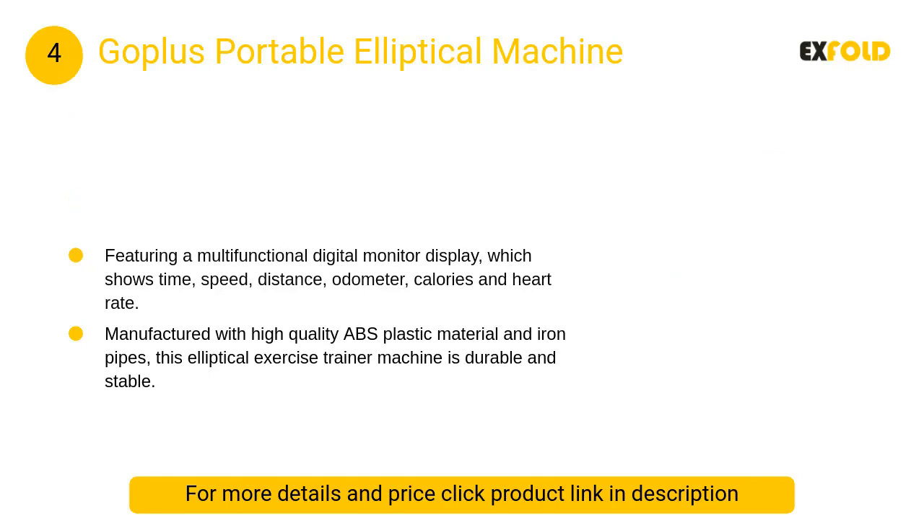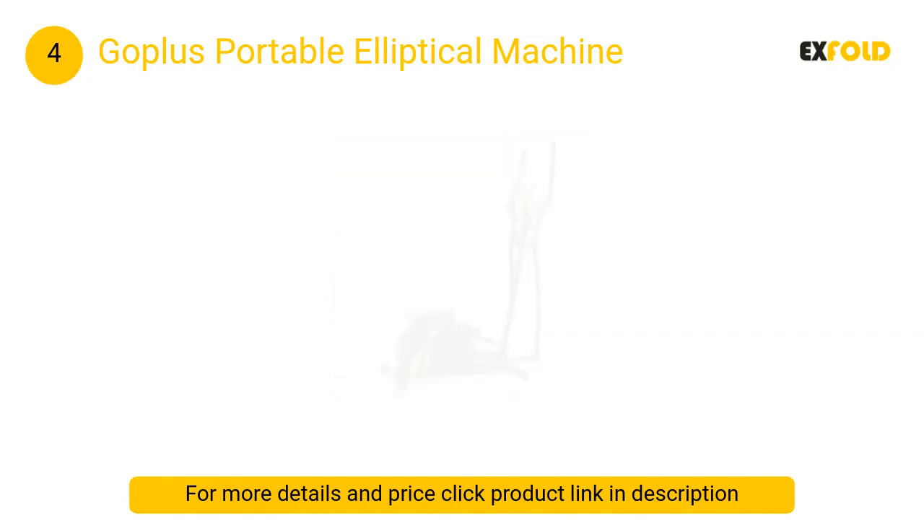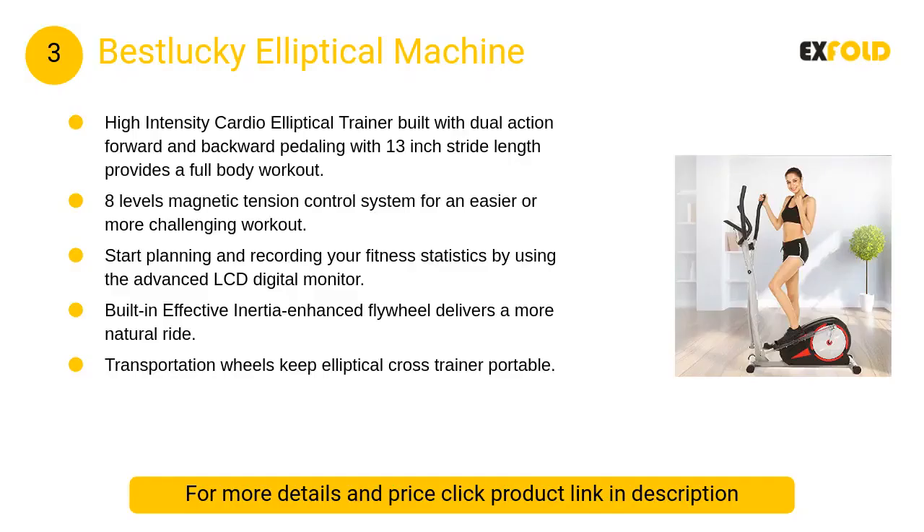At number four, the Go Plus portable elliptical machine. The elliptical training machine is a perfect tool for you to strengthen different muscle groups simultaneously and execute a comprehensive workout. This personal workout station is ideal for home, office, and gym workout use.